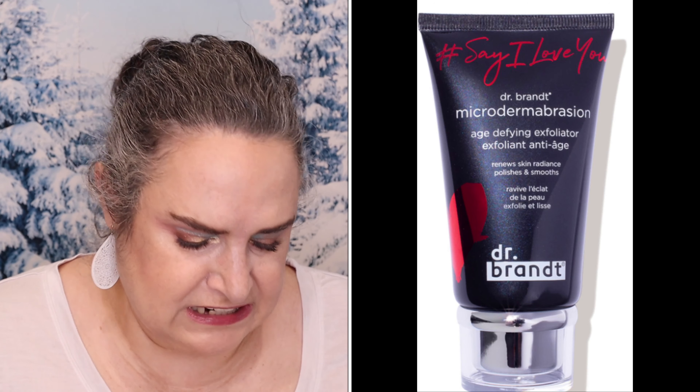My notes are on my phone. So there's the Dr. Brand Microdermabrasion — it is a full-size product. It retails for $79. This exfoliator was an Allure winner. It exfoliates, polishes, and renews the skin.